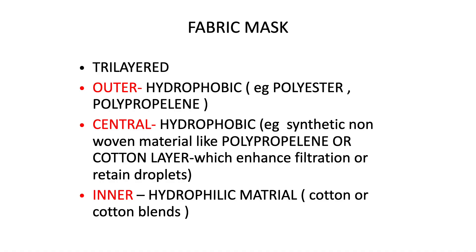Looking at the fabric mask, it has three layers — it is tri-layered. The outer layer is hydrophobic, made up of polyester or polypropylene. The inner layer should be of hydrophilic material — though in many cases it is made of cotton blends. In between these two, there should be a central layer made of hydrophobic material, such as synthetic non-woven material like polypropylene or a cotton layer, which enhances filtration and retains droplets.